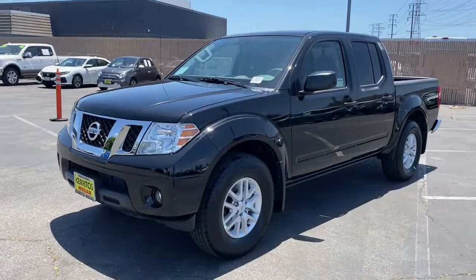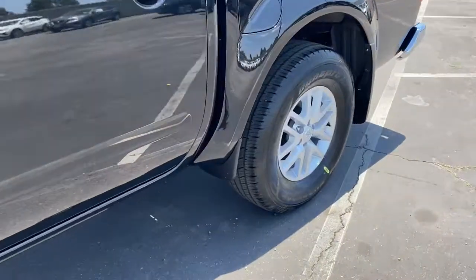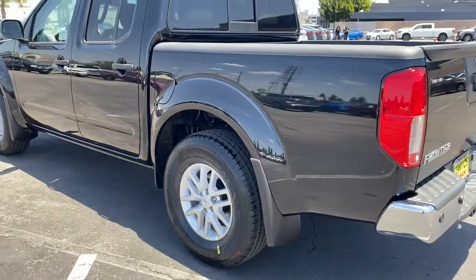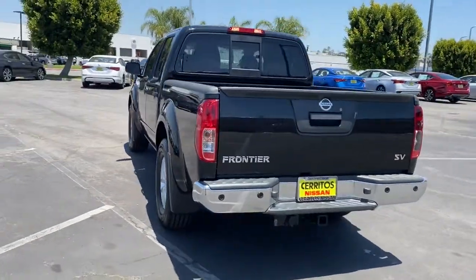You will be amazed by this 2021 Nissan Frontier. This capable Frontier delivers impressive durability and a work ethic to match. Ready to tow, haul, or explore the trail, this rugged midsize pickup is an exceptional value.